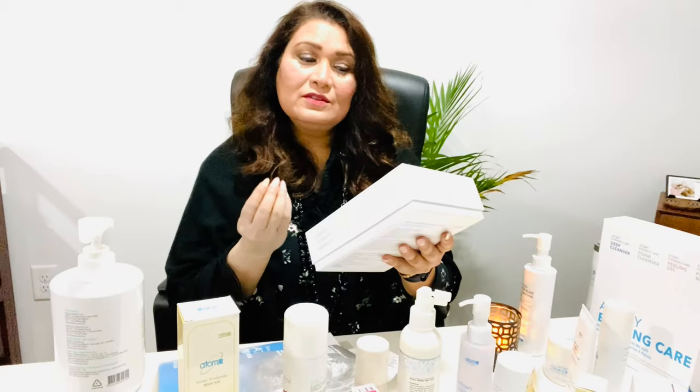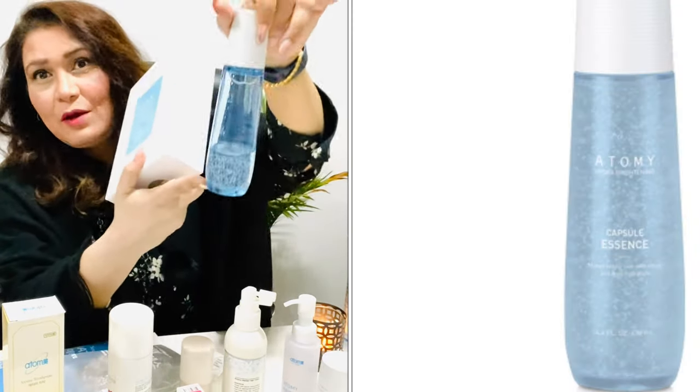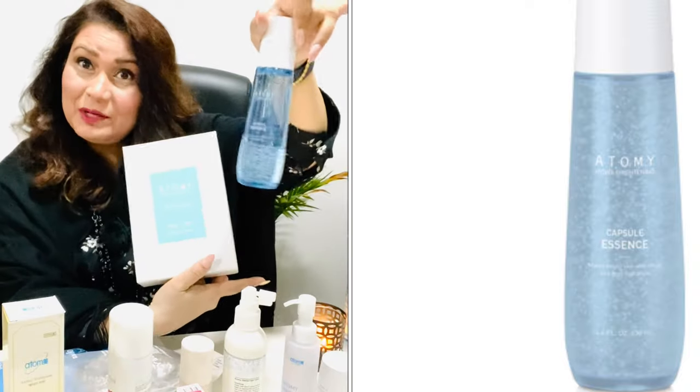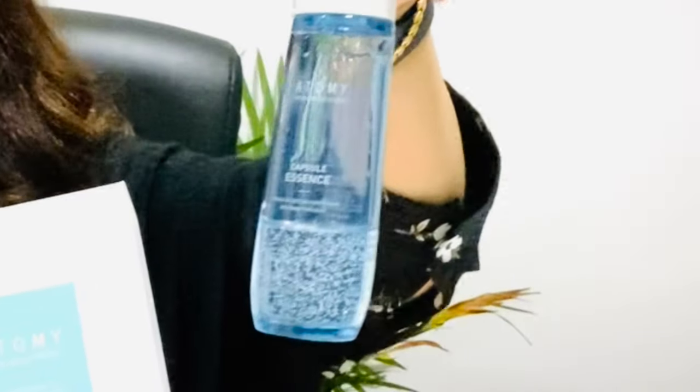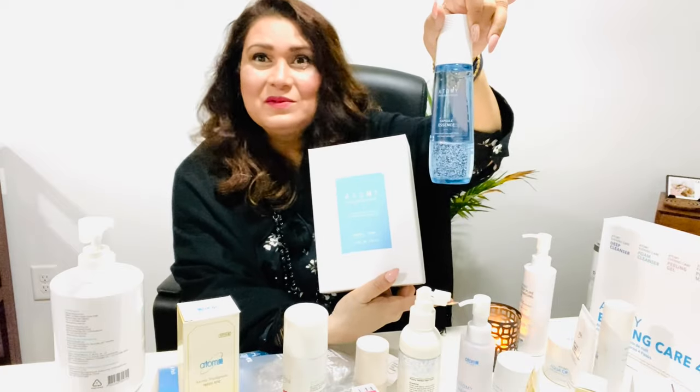It provides weightless hydration for smooth, healthy skin. It has an essence — you can see how much I've used it. It's been three months and just a little bit goes a long way. You see this bead just burst on your skin and makes your skin glow and look so beautiful.